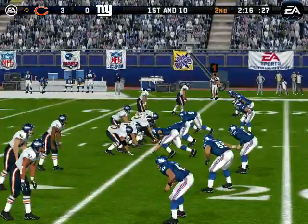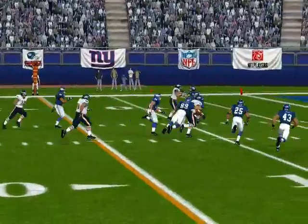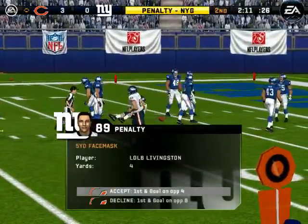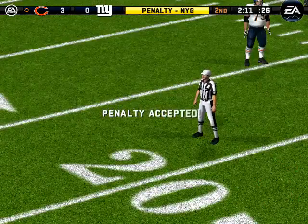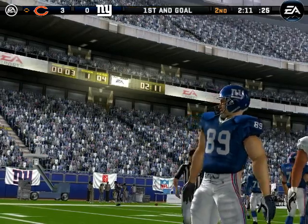Watch the snap — hut! Gets rid of it. Comes up with it. Number 89 is there for the tackle at the 8-yard line. Looks like a face mask — probably the 5-yard variety. Number 89. They called it inadvertent.